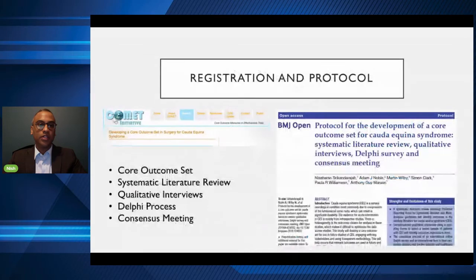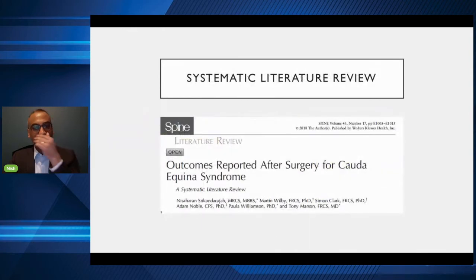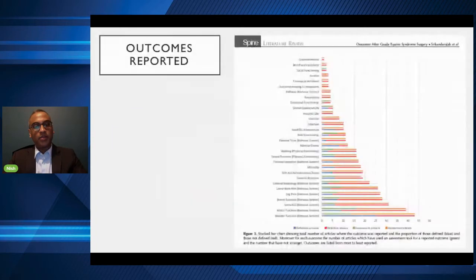We registered on the COMET initiative — Core Outcome Measures and Effectiveness Trials — the database that holds all core outcome sets for different disease processes. We published our protocol in BMJ to ensure a transparent process. We then went through stages: a literature review to find what outcomes are already in the literature for Cauda Equina, qualitative patient interviews one-to-one to find out what outcomes mattered to patients, and then put all of these outcomes through a consensus process called a Delphi, followed by a consensus meeting.